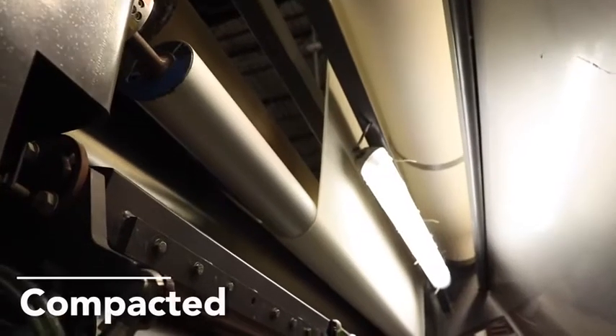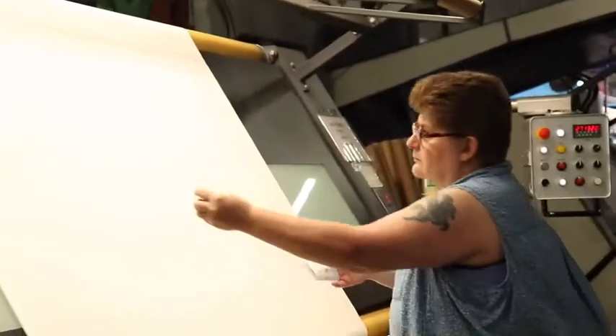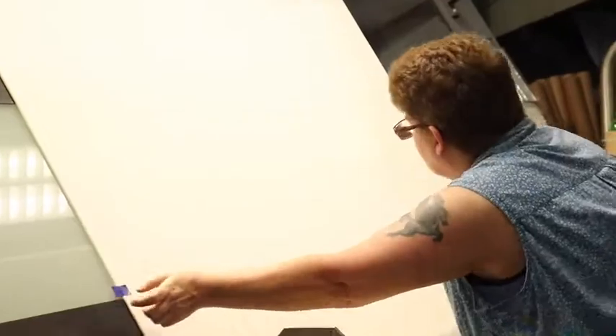The last process in the finishing is compacting. Compacting lets it go through one more step of quality control where we can make sure there are no holes, that the dye is consistent, and that the shrinkage and torque are 100% consistent throughout the fabric.